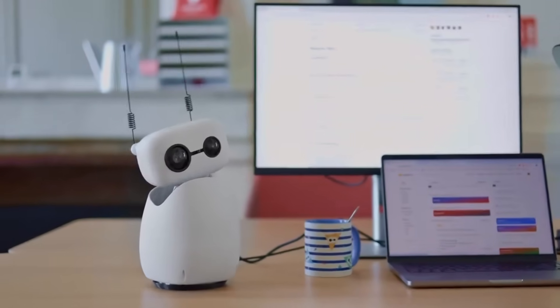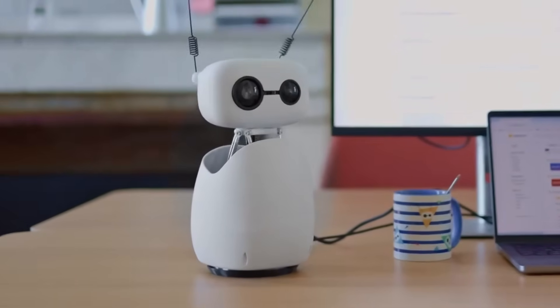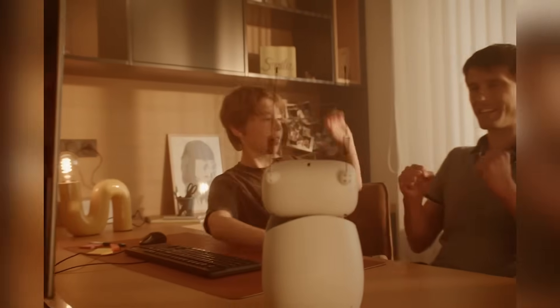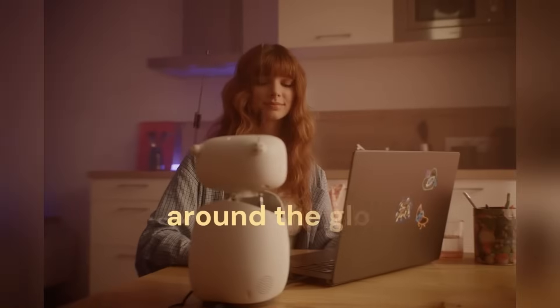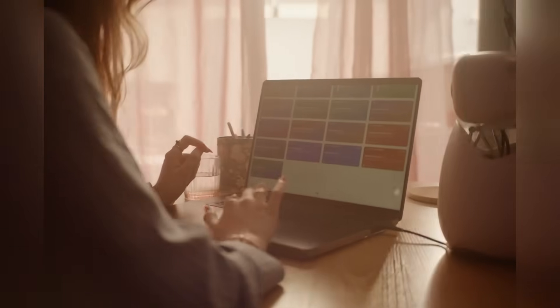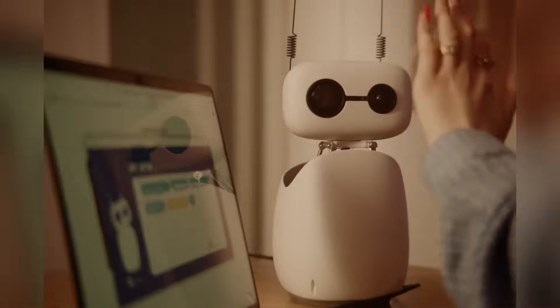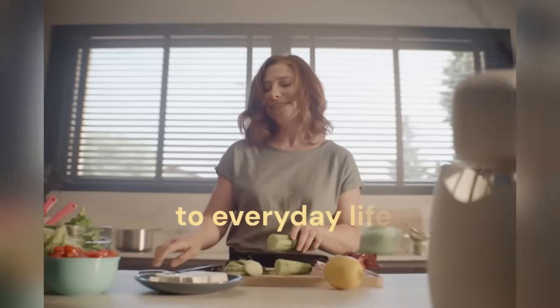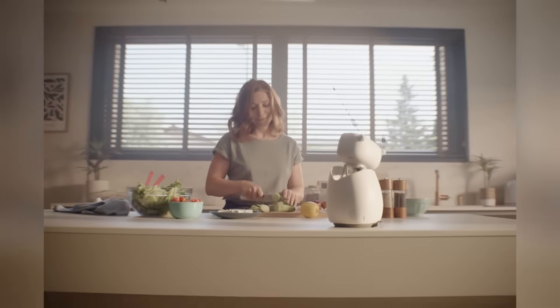Ricci Mini looks like something out of a sci-fi animation — only it's real, it fits on your desk, and it's built for one thing: giving everyday people access to real-world AI robotics. Not just researchers. Not just engineers. Everyone. Fully programmable in Python, and with JavaScript and Scratch support on the way, Ricci Mini is designed to be accessible.